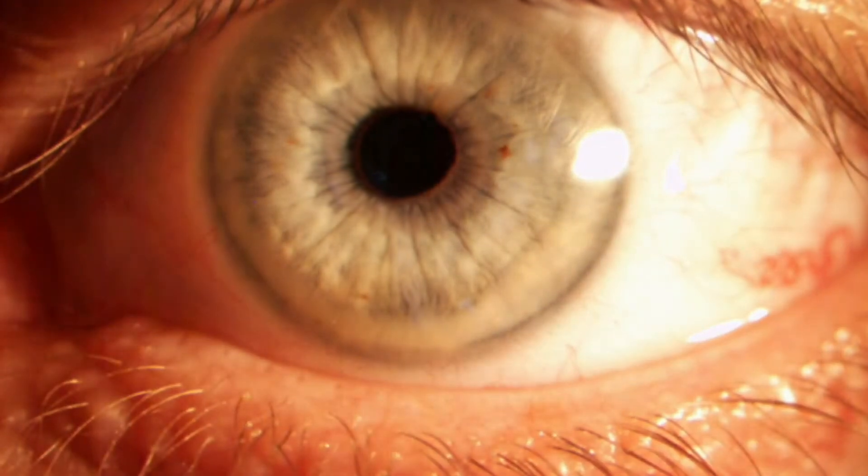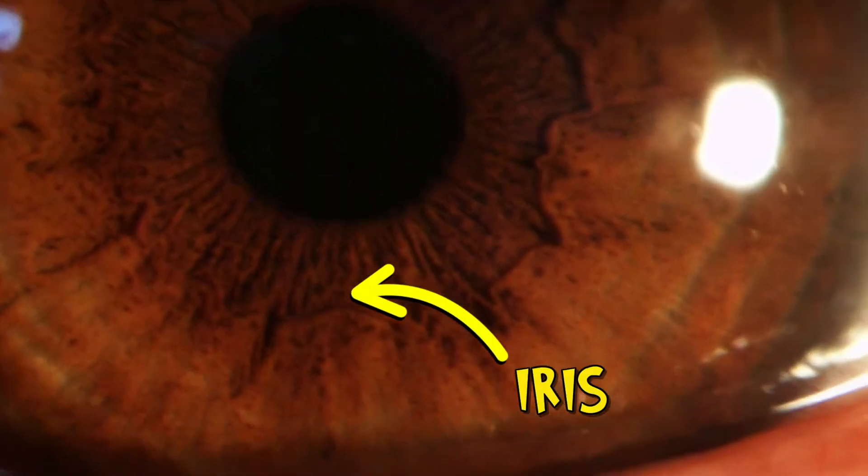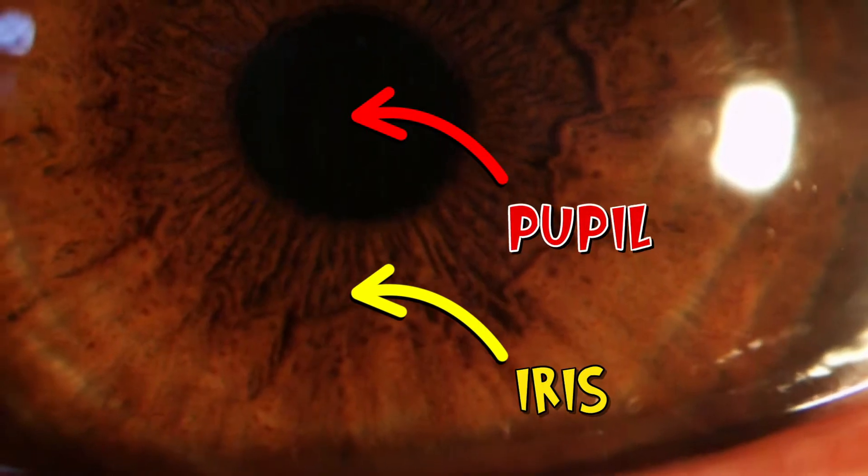Now, we know that our eyes come in all sorts of different colours, but if I look into Chris's eyes... Stop that. All I can really see is the coloured bit, the iris, and the black hole in the middle, the pupil.